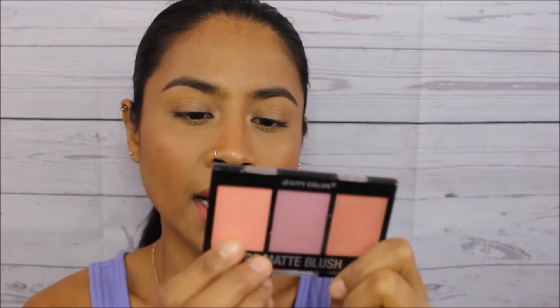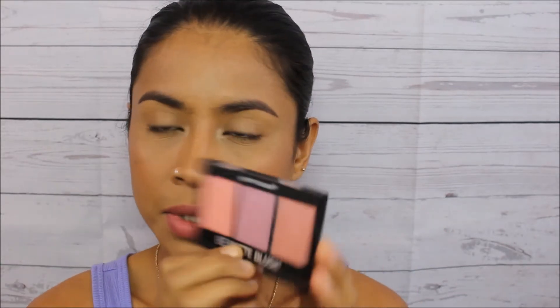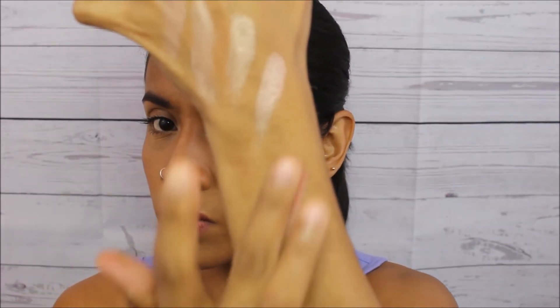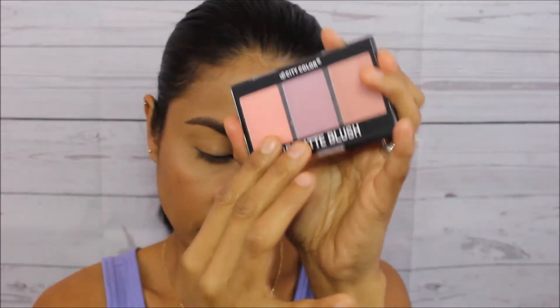For the blush, my favorite is this one I got from my Ipsy Glam Bag. It's from City Color and it's one I've been using a lot — it looks so natural and it's very pretty. That's my favorite blush.